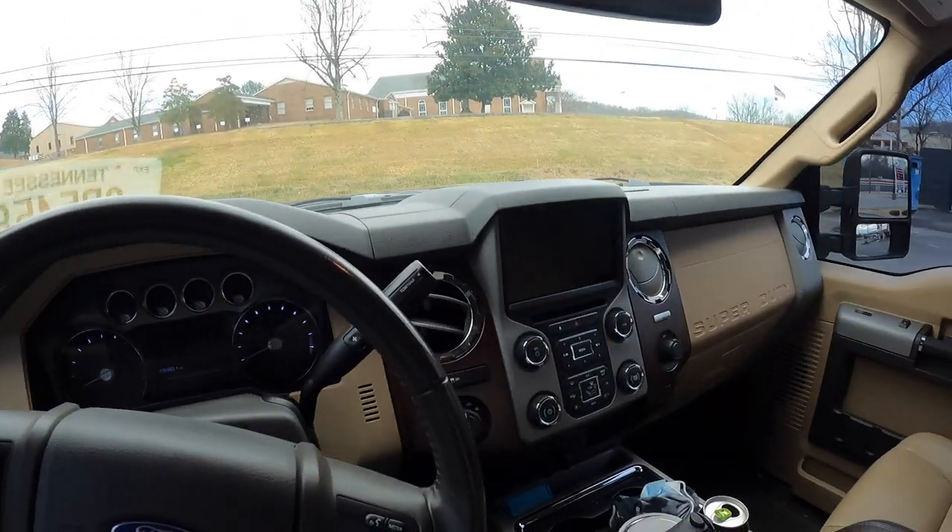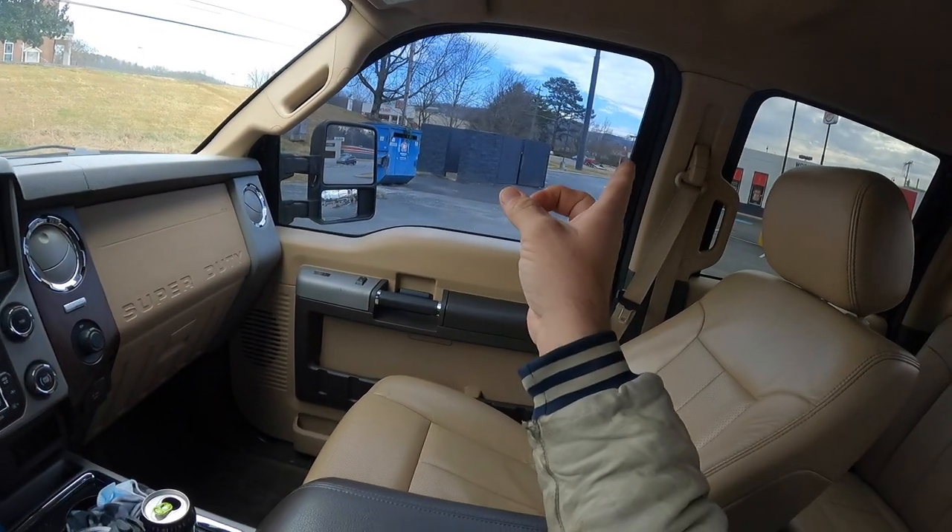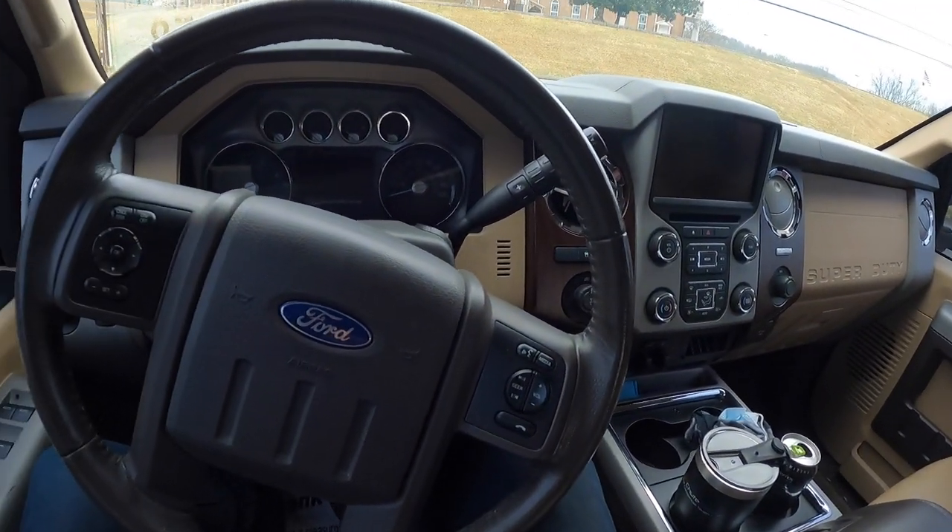What's up ninjas? What is going on on this Thunderbolt Tuesday? Hope all you ninjas are doing good. Me and Busy B are just checking out this 2013 F-350. Busy B just ran across the street real quick to use the restroom but we're going to go ahead.